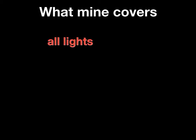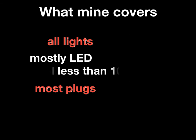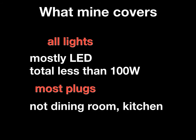Let's talk briefly about what mine covers. I mentioned it covers lights — most plugs and the lights are generally LED with a few minor exceptions, and they all add up to less than 100 watts, which in the old system was essentially one regular light bulb. Things are so much better now: two to four watts of LED can light up a whole room. In terms of most plugs, I left out the dining room and the kitchen, because that particular circuit was where high power draw things tended to be plugged in.